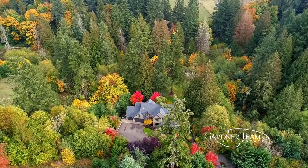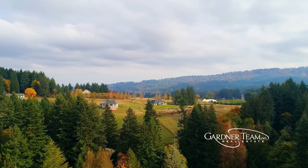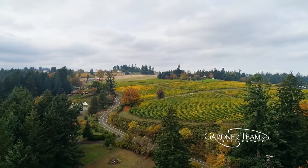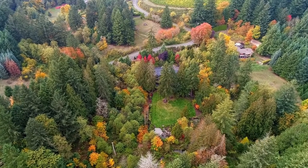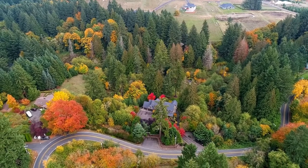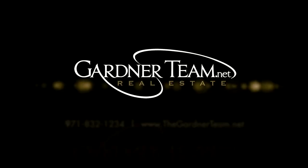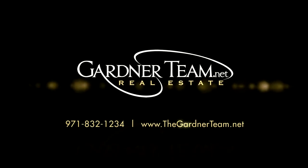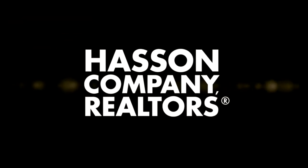A fantastic opportunity in one of Oregon's most desirable communities — it's all here, ready for you to call home. This is just a preview; there's so much more for you to see. To schedule your personal tour, please contact Jason and Amber Gardner at 971-832-1234 or visit them online at gardnerteam.net.